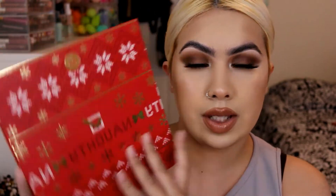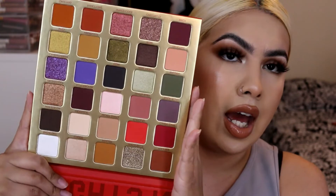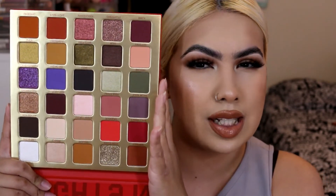I also picked up the BH Cosmetics Naughty 30-Color Shadow Palette. I literally purchased it before they even announced it on Trend Mood — I was scrolling through new arrivals and saw it. I thought it was really really pretty and honestly it's kind of the only palette I've seen that actually represents the holidays well. Every other holiday collab has been kind of off, but this one definitely did it for me.